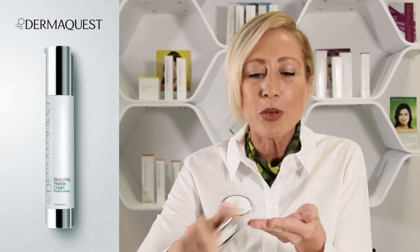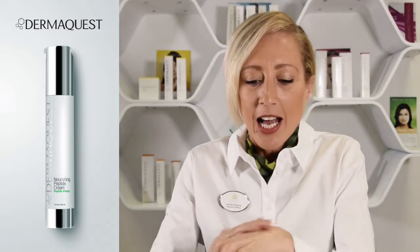Cleanse the skin, apply your treatment serums, and then apply a small amount of this product to the skin, massaging until the product is absorbed by the skin. It can be used a.m. and p.m., but avoid the eye area.